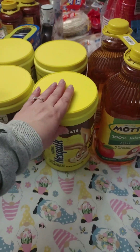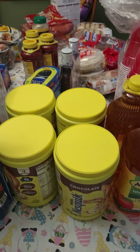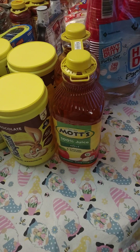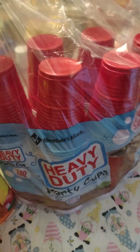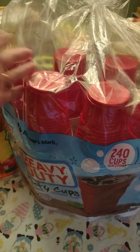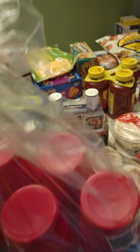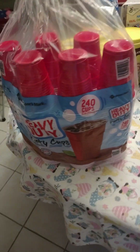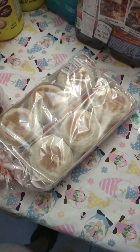We got four of the Nesquik because we run out of that really quick. We go through a lot of milk — about three gallons every two days, so that's a lot. We also got apple juice. We got a whole bunch of red solo cups, which you can use as a quick bowl if you're out of dishes or just don't want to do dishes — why not, right?